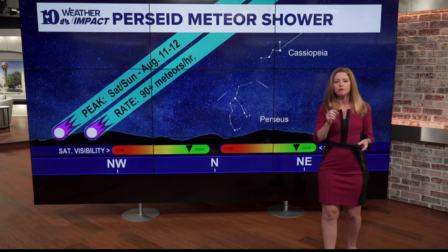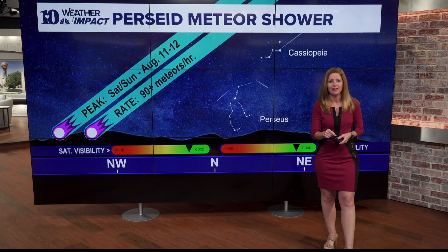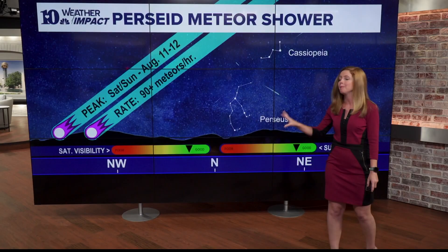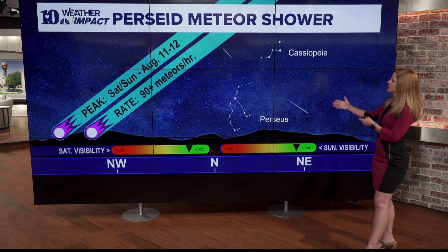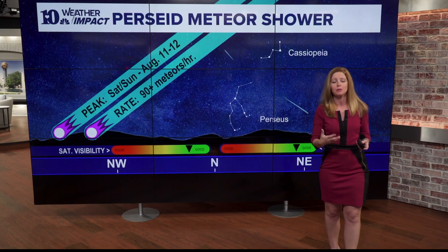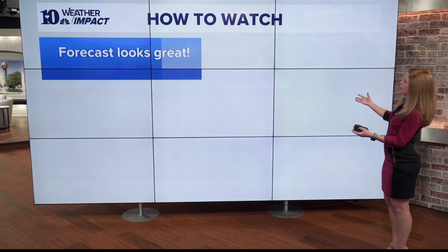That obviously can fluctuate, and that radiant point is going to move throughout the night. The good news is the forecast is looking good, especially when it comes to the moon phase. The moon will be in its first quarter, about 50% illuminated, but it will set by around midnight each night, meaning the sky will be nice and dark overnight and into the dawn hours — giving you the best opportunity to see those meteors. They tend to be most active and most easily seen getting close to dawn.